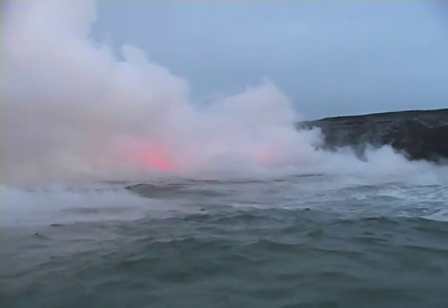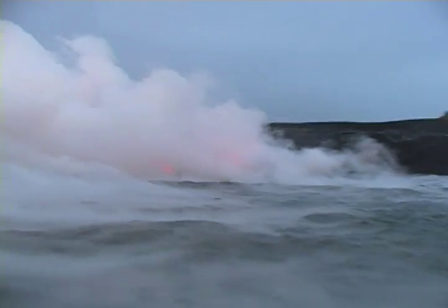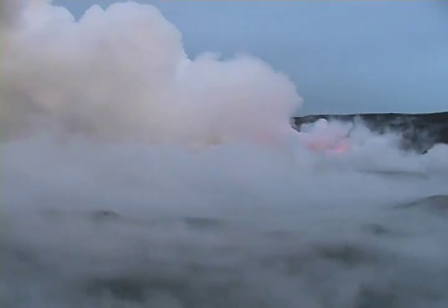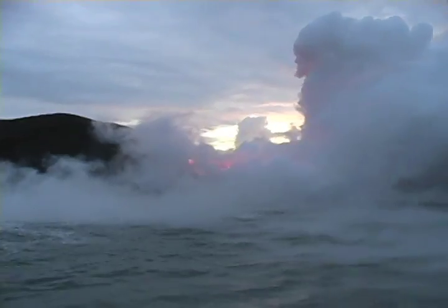When the surf hits the molten lava, it can tear away pieces which then float on the ocean surface. Since the molten lava is less dense than water, the pieces of lava float on the ocean surface.